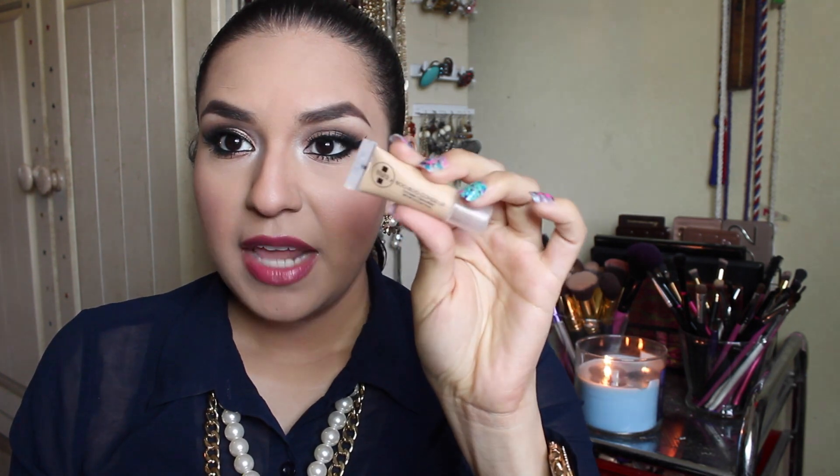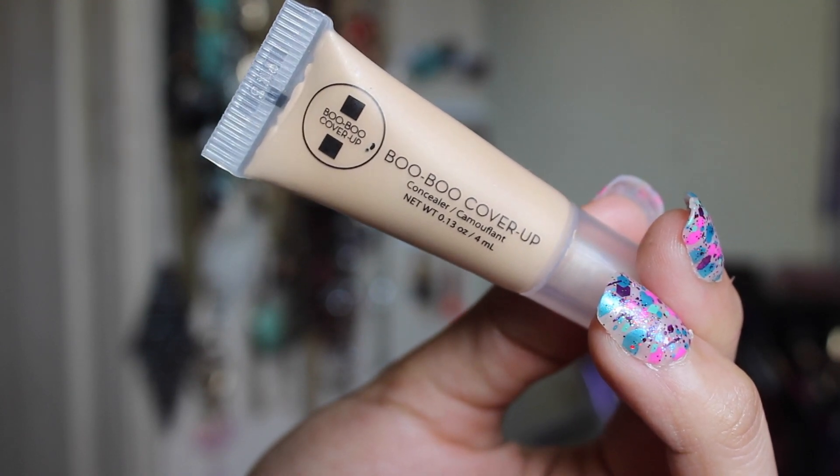The next thing I've been loving is the Boo Boo Cover-Up concealer. I got it in my February Ipsy bag. I'm going to be showing you a bunch of samples from my subscription boxes because I'm really trying to use them up — I have a huge box filled with samples just staring at me. Anyway, the Boo Boo Cover-Up concealer is my perfect shade. I use it on my under-eye circles, it covers them perfectly, doesn't crease, and it's so creamy and thick. It lasts a long time and I still have a lot of product left.